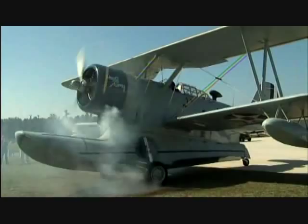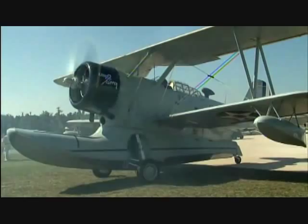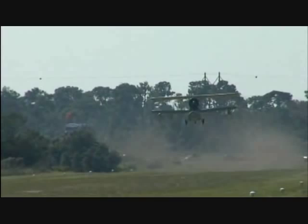This airplane here is called a Grumman Duck. It was a World War II utility airplane. They used to pick up downed pilots that were shot down in the water, carry supplies to islands. It had a little camera hatch in the belly to take photographs of enemy troop positions around the Pacific. They could look for submarines and carry little depth charges on the side. It's a great airplane. I love it.